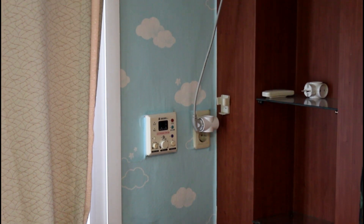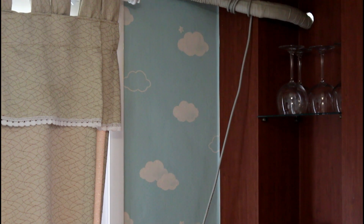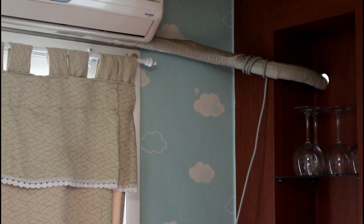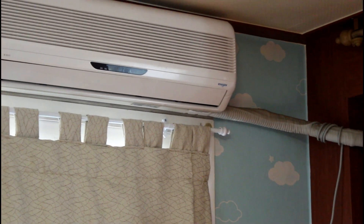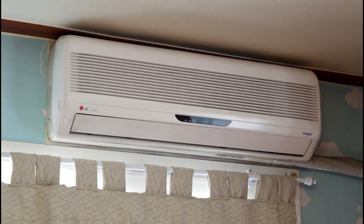This is the control for the ondol, which is used for heating the floors and your water. If you forget to turn off the ondol, not only will you bake, but your electric bill will definitely bring you to tears. And of course, the AC unit for the stifling summer heat.